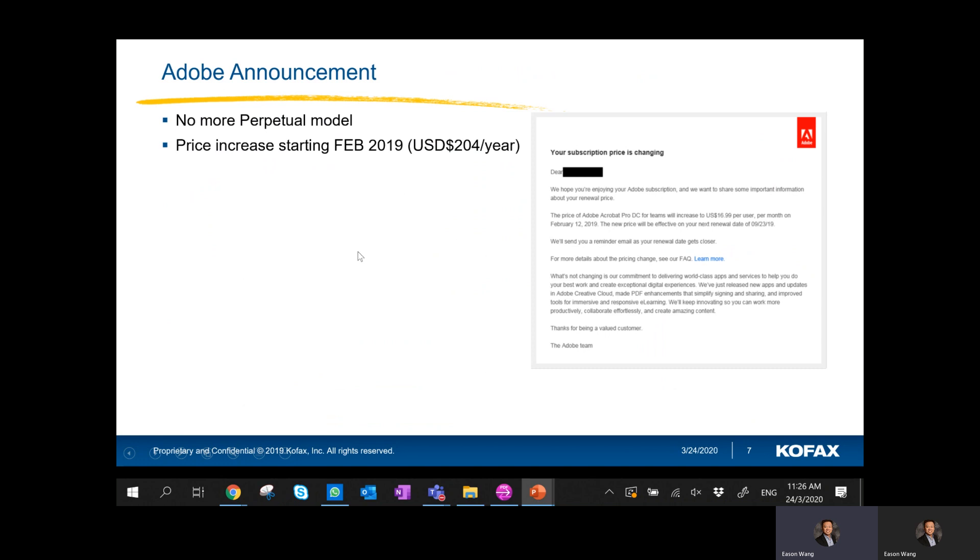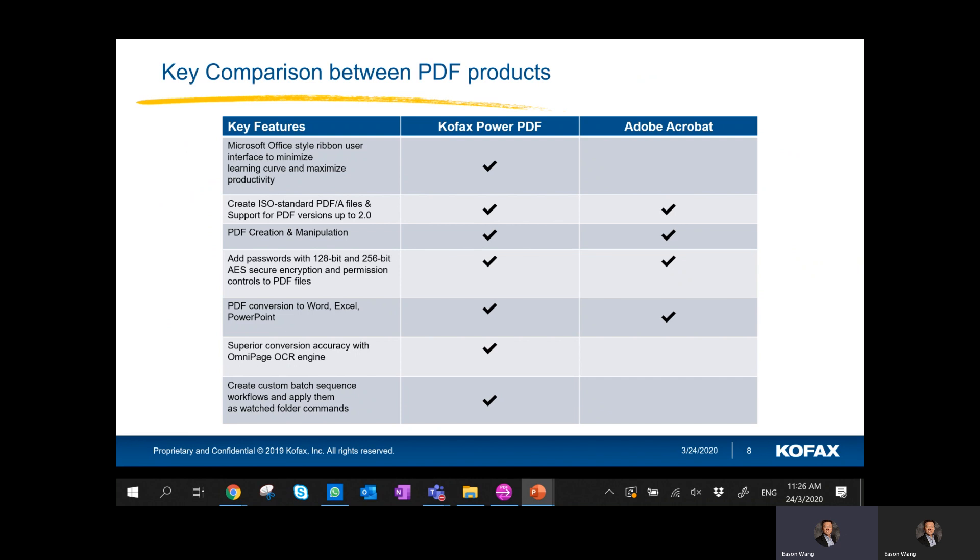For Adobe users, this will be very familiar. If today you're using Adobe Acrobat, it's a yearly subscription and you're probably paying about $200 plus US dollars per year per user. For Cofax Power PDF, we have a perpetual license model — the Advanced version is about $179 US and the Standard version is only $129 US, one time only. This is a quick comparison between Cofax Power PDF and Adobe Acrobat.